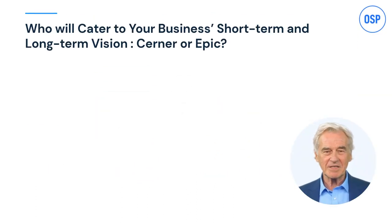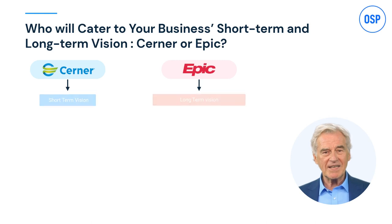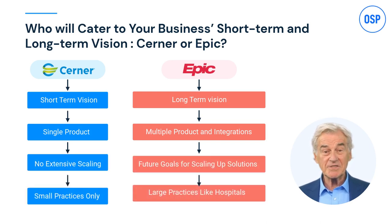With all these aspects in mind, the bottom line is your business vision — is it short-term or long-term, and which EHR fits that vision best? Drawing a conclusion from different factors, it hugely depends on your practice and requirements. Cerner serves short-term vision and small practices, while Epic is better for long-term goals and larger hospitals. If your business is small but needs more features and has the budget, you can go for Epic, or vice versa.